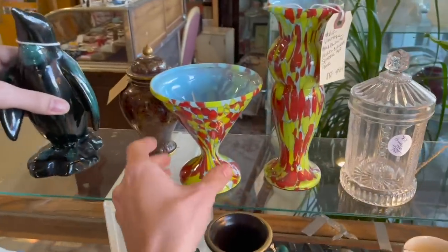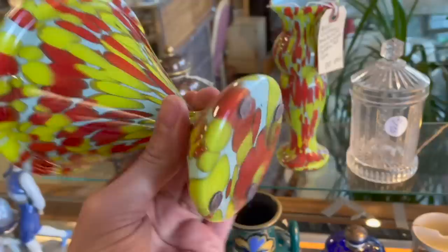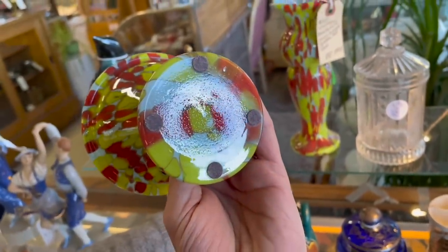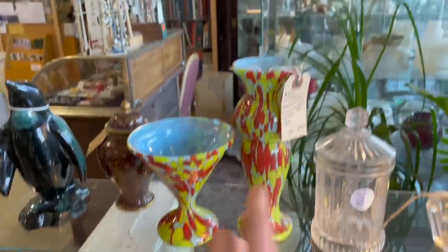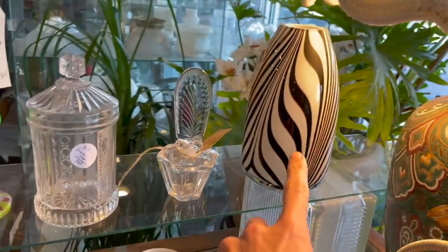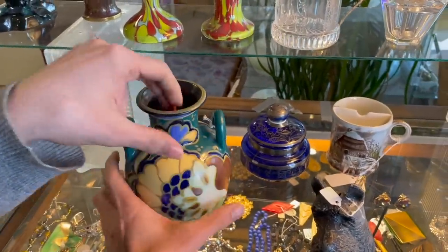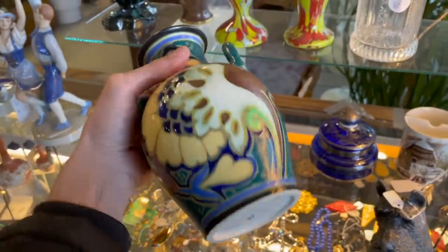Oh, end of the day glass. I don't like the way this... actually that's Czech glass. Even though it looks like it, that's not too bad of a price. Look at that vase. This mall has so much. Oh, it's made in Japan.